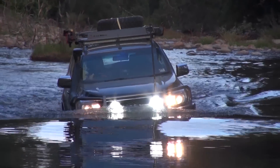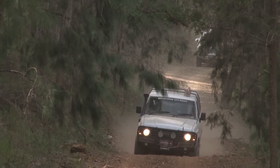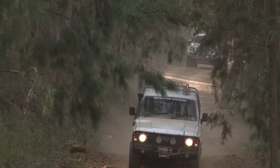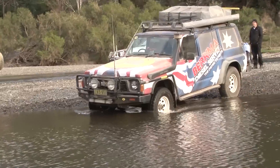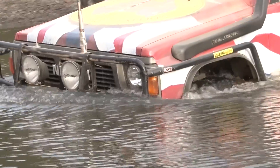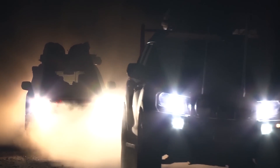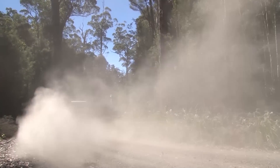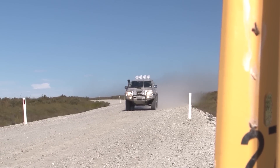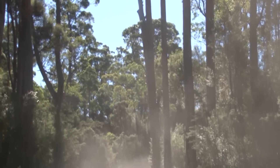Hi, I'm Dean from Safari Snorkels. I'm here to discuss the benefits of putting a snorkel on your 4x4 and explain what a snorkel actually does. A snorkel is a watertight raised air intake which raises the air intake from inside the inner guard area to level with your windscreen, allowing you to do river crossings and reducing dust and debris intake. The standard intake is very low in the vehicle, which creates problems in convoy situations where large amounts of dust from vehicles in front get sucked straight into your air filter, clogging it very easily and quickly.